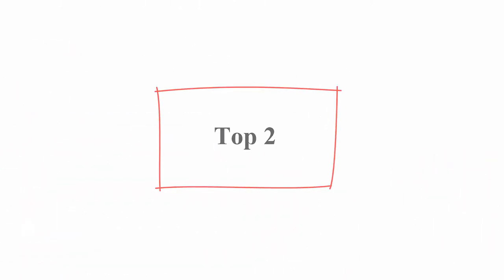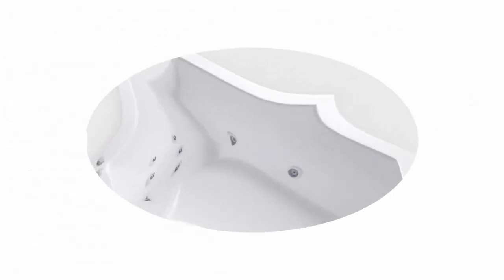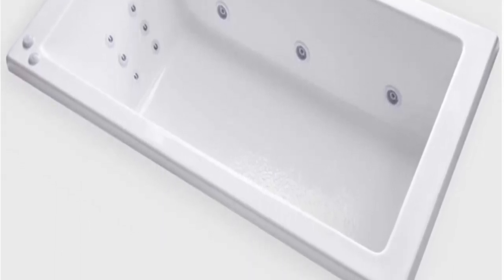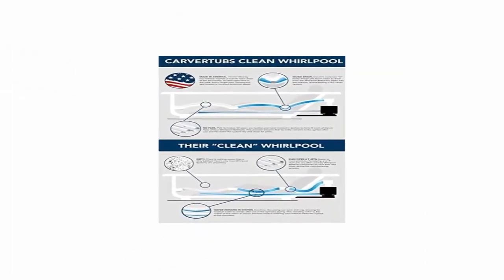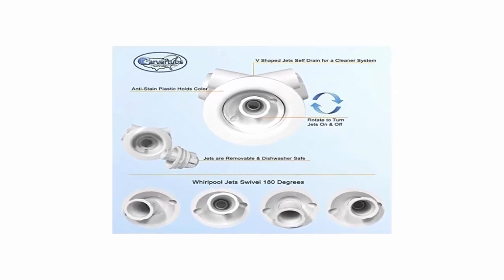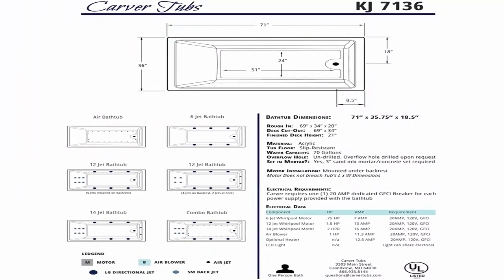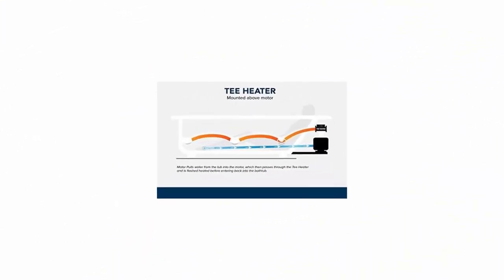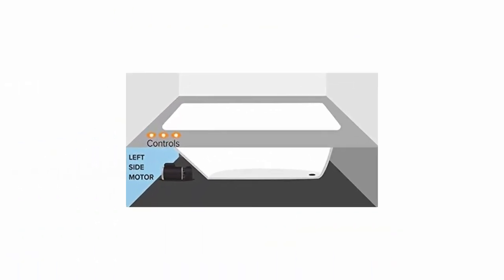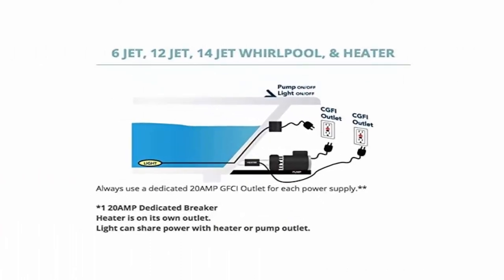Number 2: Carver Tubs KJ7136, Heated 12-Jet Whirlpool, 71 inches L x 36 inches W x 18.5 inches H, drop-in soaking bathtub, left-hand motor. Color: white. Material: acrylic. Brand: Carver Tubs. Style: modern. Finish type: polished. Installation method: drop-in. Shape: rectangular. Drain and overflow not included. Manufactured and assembled in the USA. Made with the highest quality acrylic and reinforced fiberglass. Slip-resistant bottom.